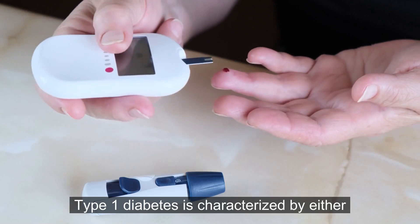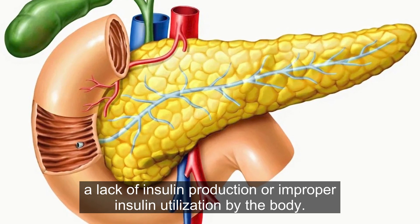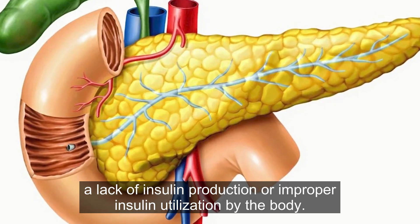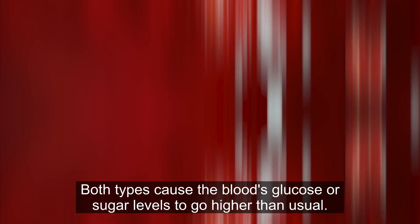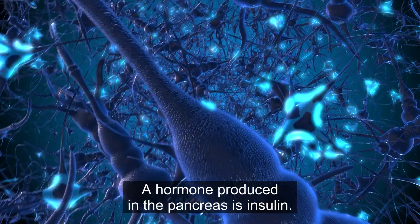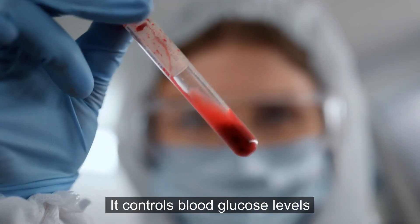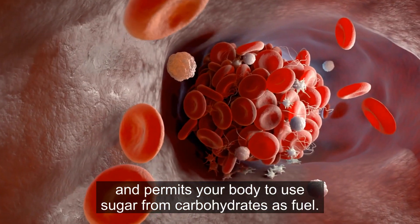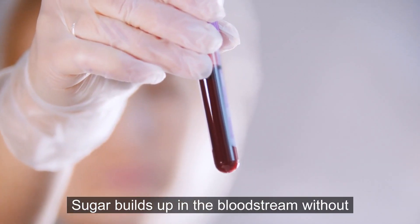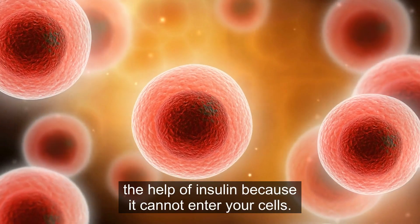Type 1 diabetes is characterized by either a lack of insulin production or improper insulin utilization by the body. Both types cause the blood's glucose or sugar levels to go higher than usual. Insulin is a hormone produced in the pancreas. It controls blood glucose levels and permits your body to use sugar from carbohydrates as fuel. Sugar builds up in the bloodstream without the help of insulin because it cannot enter your cells.